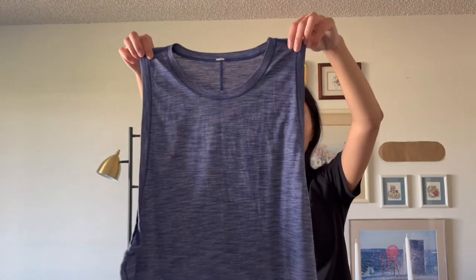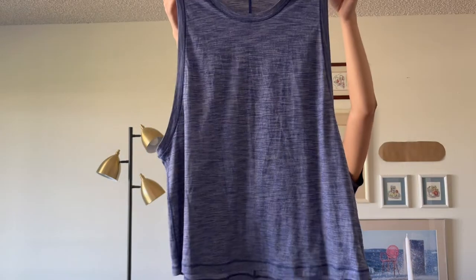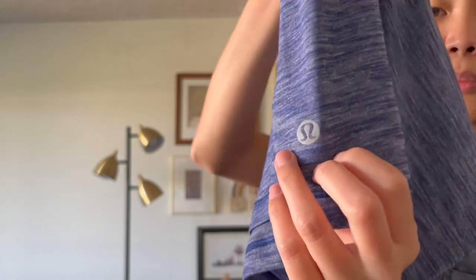The next one is a Lululemon tank top. This is more of a relaxed fit — not that tight workout material — something you'd wear over a sports bra, just a basic tank. Here is the logo. Really good condition. I used to pick up pretty much every Lululemon I see, but now I've become more selective — I don't pick up the older styles as much because I don't think they're as popular as they used to be. This was $7.